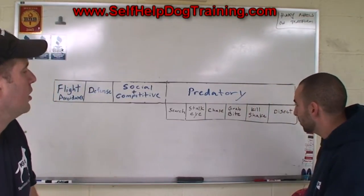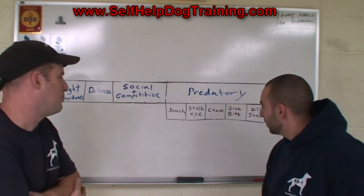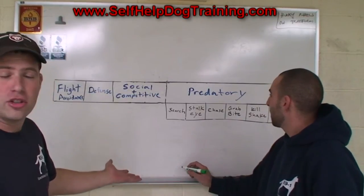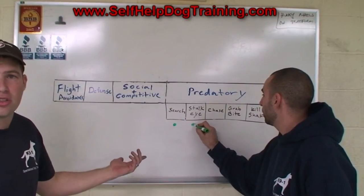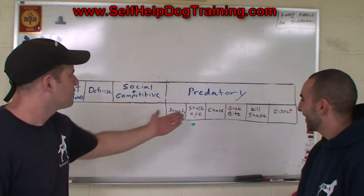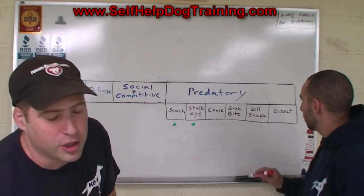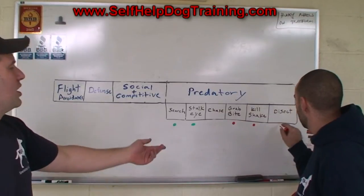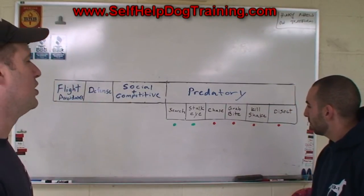Let's take a pointer, for example. Hunters selectively bred pointers by choosing dogs with strong instincts to search — search for birds. They'd take them outside and right away they started searching, with a strong desire to stalk and eye. Once they found a bird, they would point. But from there, the predatory instinct wasn't very enhanced. They didn't want a pointer that chases after birds, tearing them apart and killing them. So as Earl shows on the board, the green represents enhanced traits, and red represents suppressed ones.